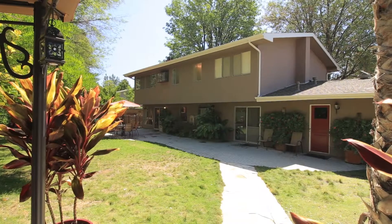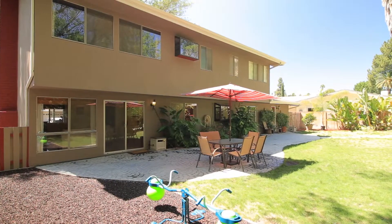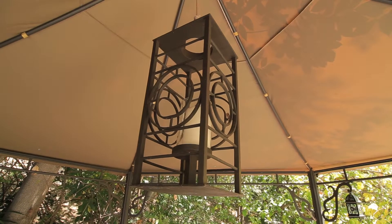The backyard can easily be accessed through either of the two sliding glass doors and is a wonderful spot for entertaining and dining al fresco with friends and family. The former spa area is now a lovely covered patio area.